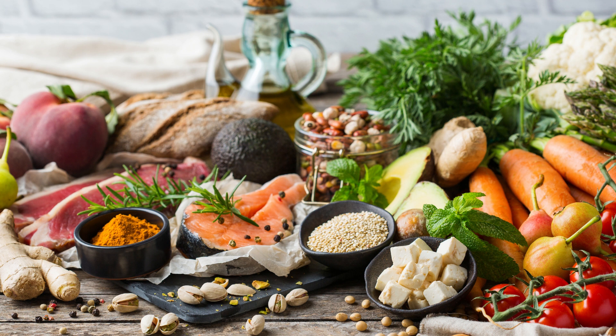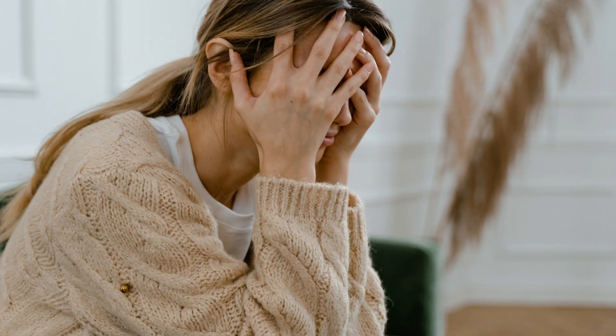1. Chronic stress. Prolonged stress can negatively affect the immune system, making the body more susceptible to infections and diseases.